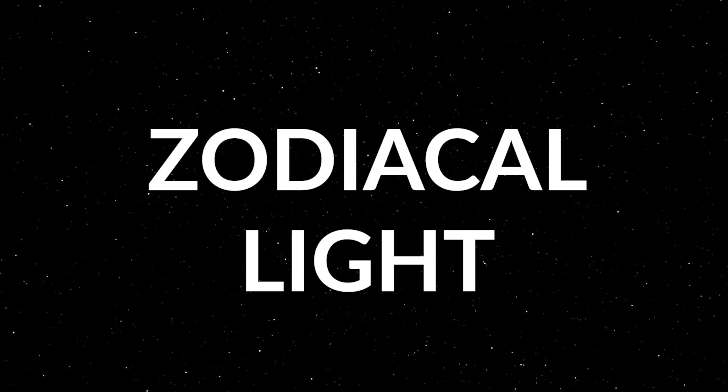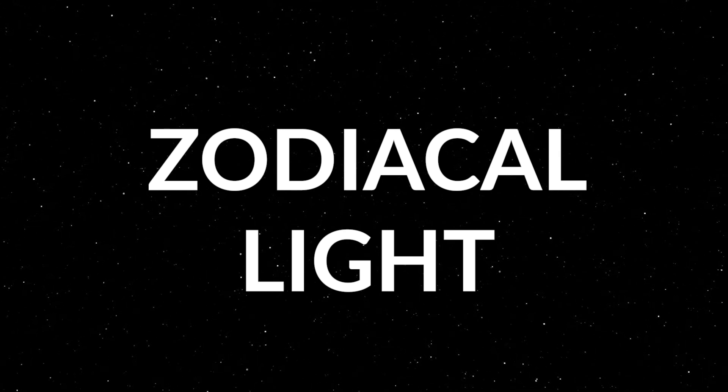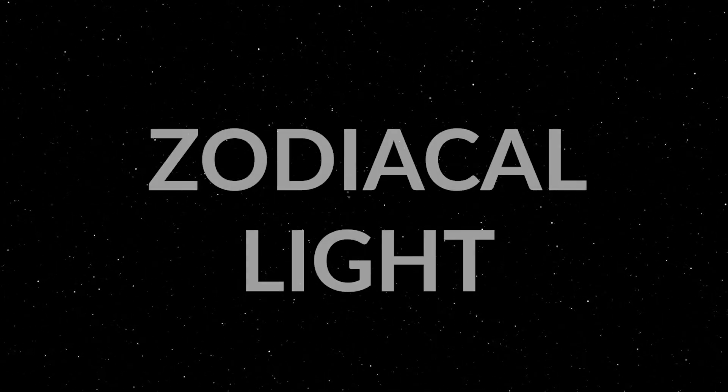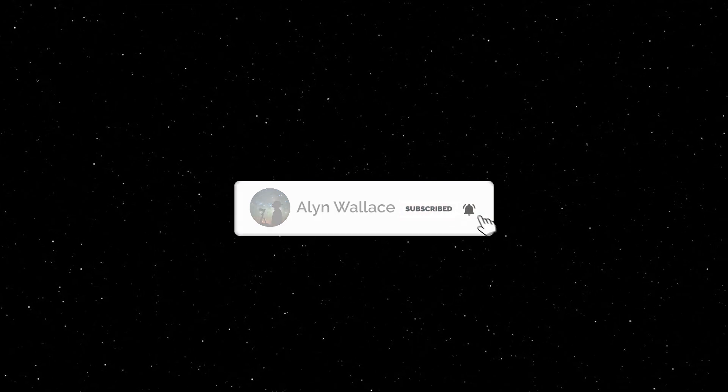I tried zodiacal light during autumn but we only had one entry. Back then it was only visible in the pre-dawn hours, whereas at this time of year it's visible just after sunset, so hopefully you'll all have a better chance of catching some images this month. If you're going out to enjoy the night sky anytime soon, I wish you good luck and clear skies.